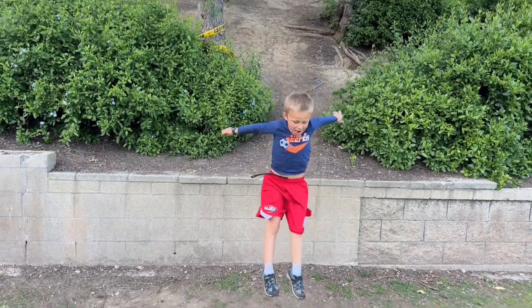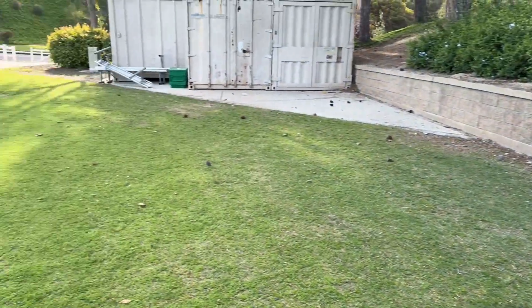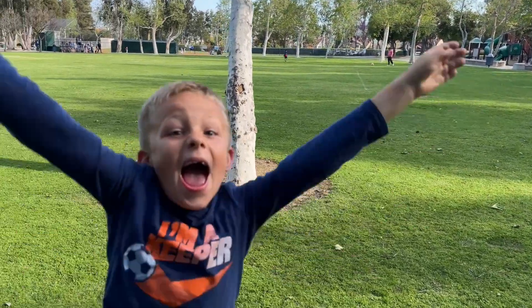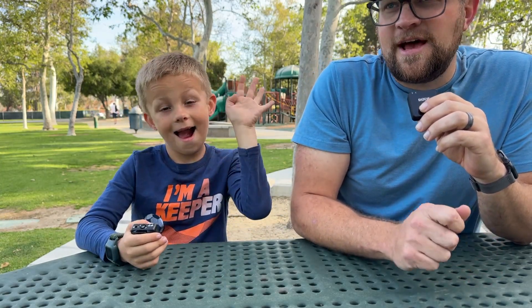Now that Zach's finally found his way out of the maze, let's go ahead and see what he thinks about this park. Just to let you know, I definitely didn't frame this shot correctly, but we all know who the star of the show is anyway. So welcome back to another Yorba Linda Park Review. Today we're at Travis Ranch Youth Park. Zach, tell me three things that you like about this park.